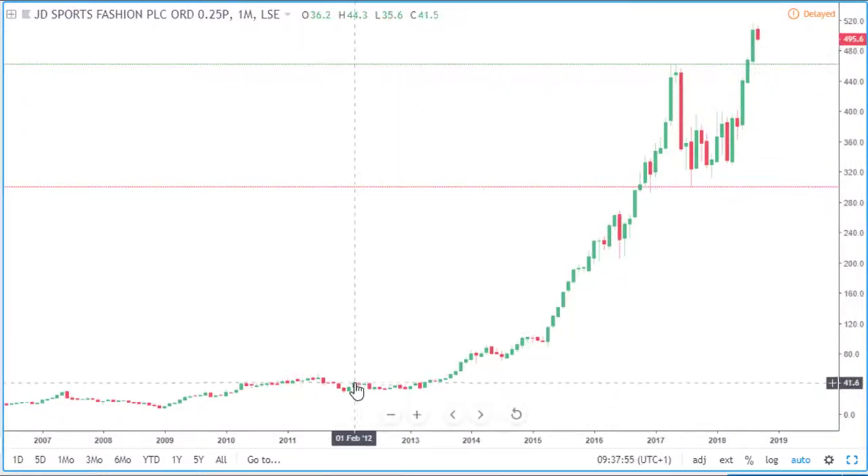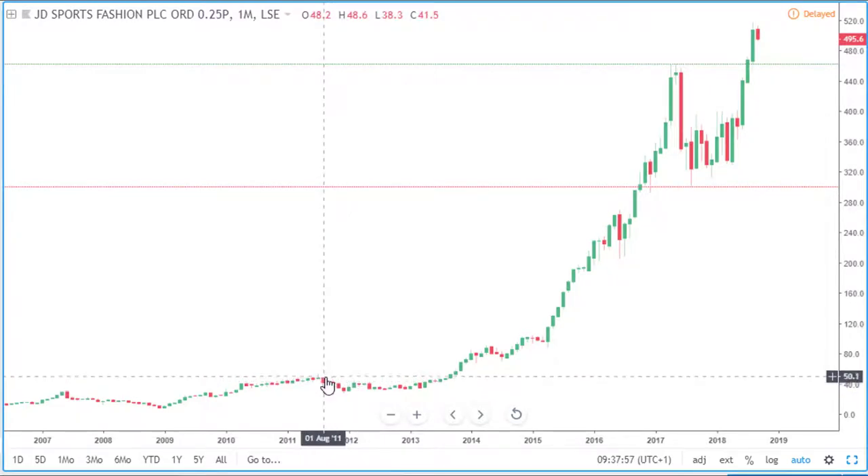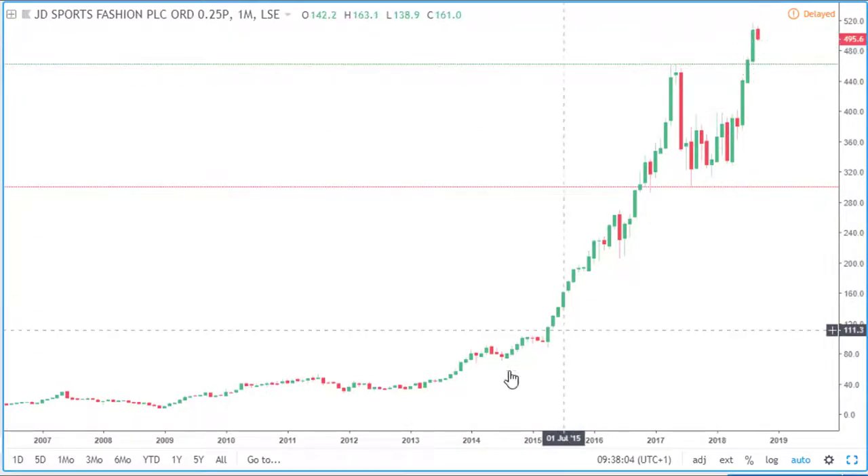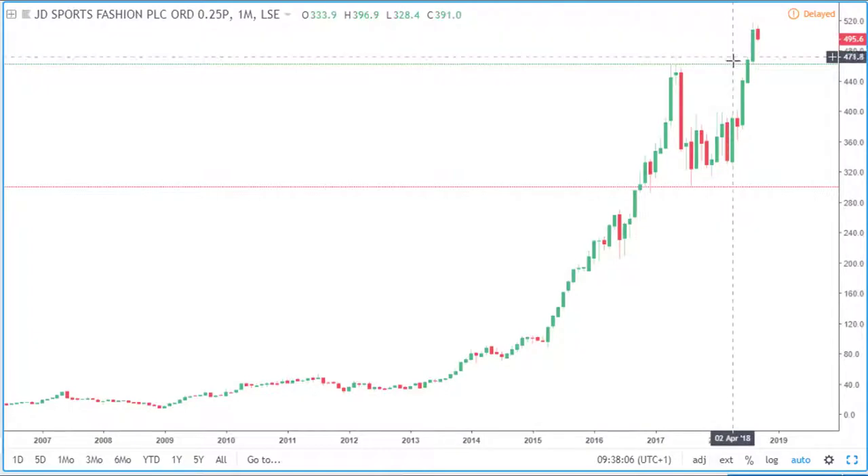We can see how price was previously around 50 pence a share, currently standing around £4.95 a share, so a nice rise in price over time. Price is also above last year's high level, indicated by this green horizontal line.